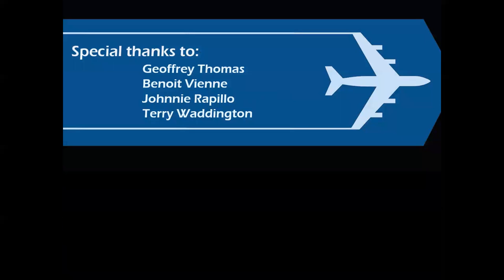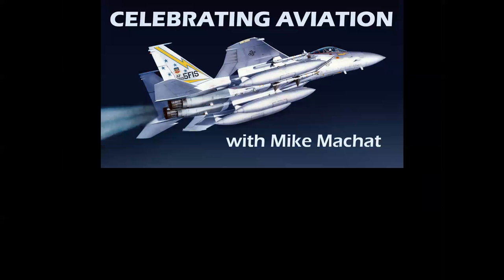Special thanks to the great folks who allowed us to bring you this presentation with the imagery and history — we appreciate their support. Thank you for celebrating aviation with Mike Machette. We certainly hope you enjoyed this episode, and until next time, take care.